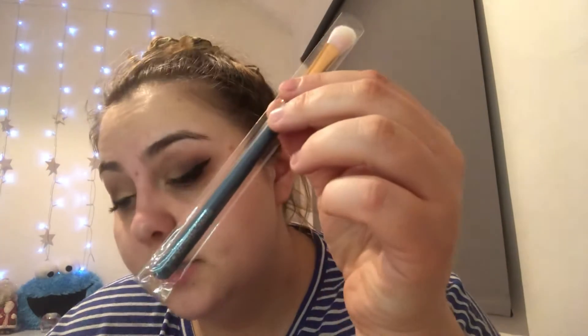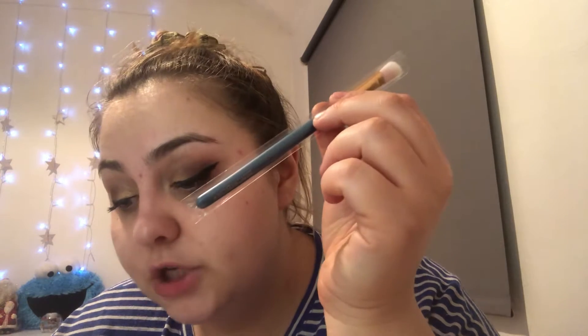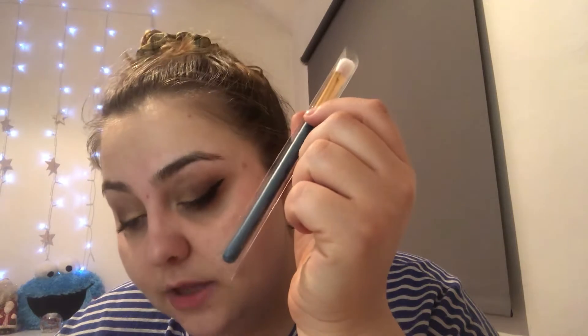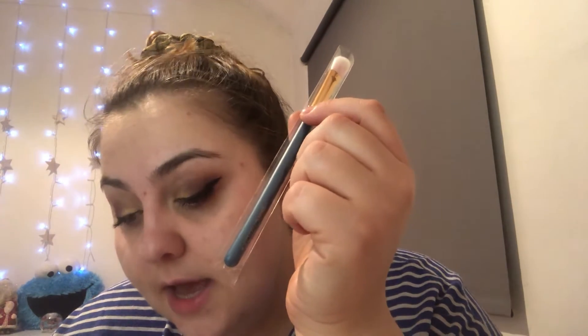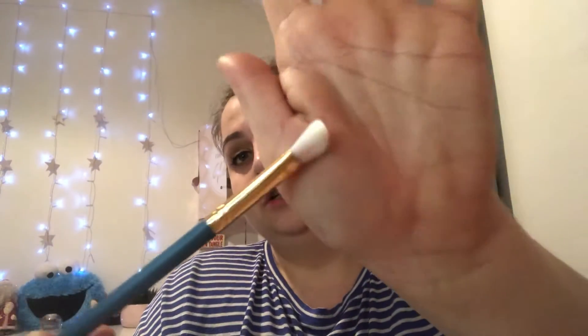Next is a Birchbox eyeshadow brush — a full size product. It's the perfect partner to the palette, vegan and cruelty-free, and can be used to add depth and definition. It blends and blurs eyeshadows together seamlessly, with soft densely packed bristles ideal for both cream and powder formulas — a must-have in any makeup kit. It retails at £4. I'm always looking for new eyeshadow brushes — it feels so soft!